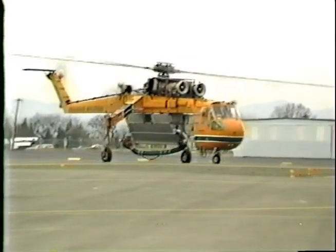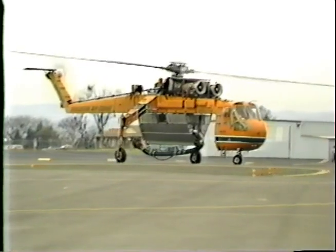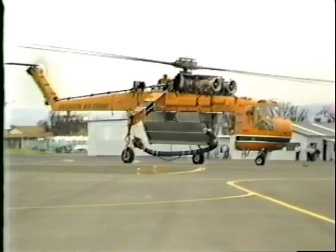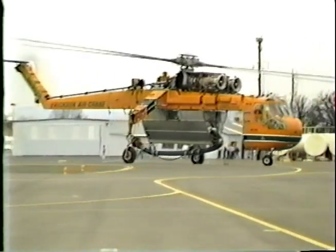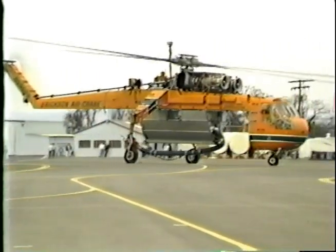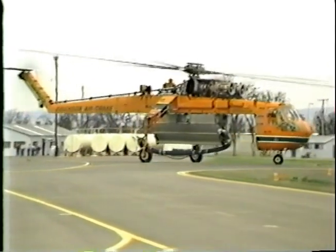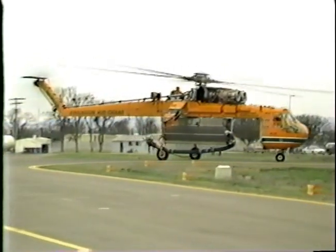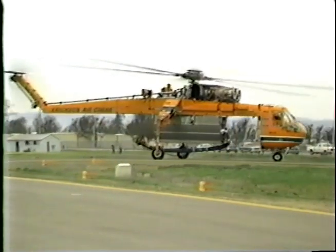Ericsson Air Crane has developed a fixed tank retardant delivery system for the S-64 Skycrane. This tank was developed to meet the requirements set forth by the interagency air tanker board for fixed wing aircraft. The tank system has a capacity of 2,000 gallons and can be used to deliver water, a pre-mixed fire retardant, or water injected with foam using the onboard injection system.